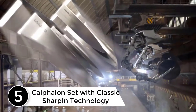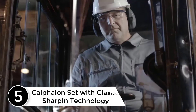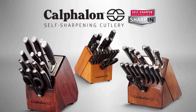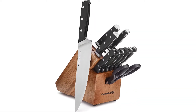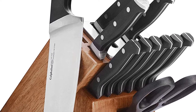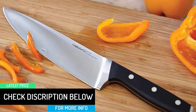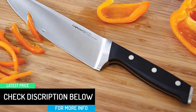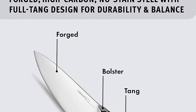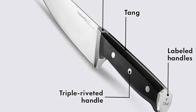Starting at number five: the Calphalon set with Classic Sharpen technology. If you want to buy a set for a lifetime, this is a good choice. It comes with self-sharpening technology that ensures durability and makes you feel like you're using a new knife every time. It offers a comfortable grip and handles all cutting tasks seamlessly — meat, fish, and vegetables. The set includes many options such as chopping steaks and dicing, and all knives come with labeling so you can easily find the right one. It includes a lifetime warranty.